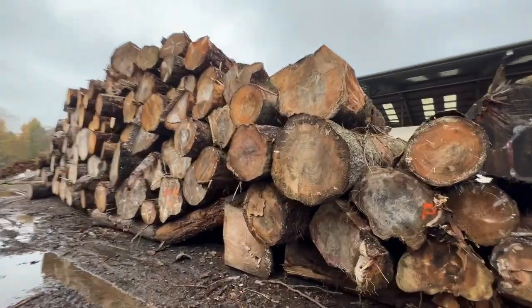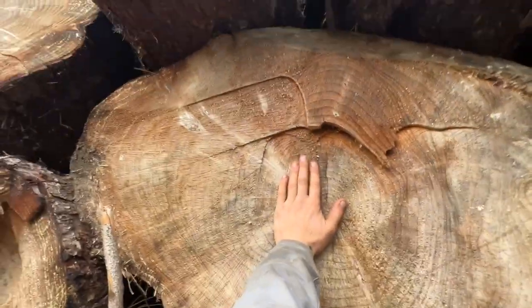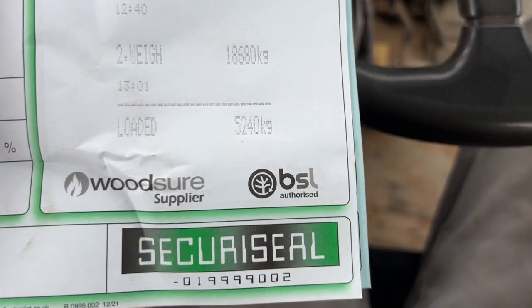They have some absolute belters down here. Look at the size of that — here's my hand for scale. Here's an even bigger one, hand again for scale. Don't fancy having to cut all these with a chainsaw. There we go — 5.2 tonne.